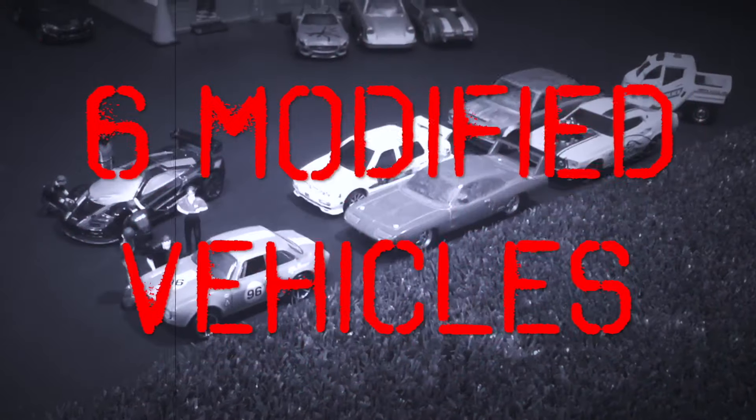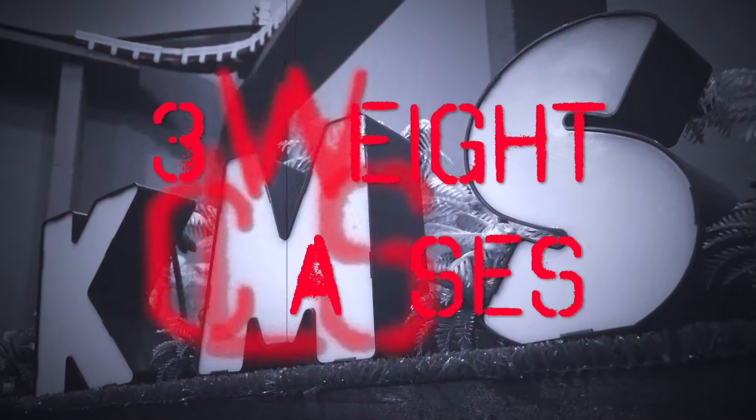Six modified vehicles. Three weight classes. One massive race series. Are you ready?